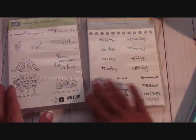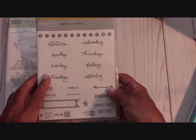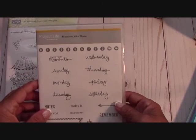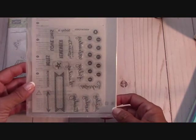Now the Project Life here - this is an older set called Moments Like These. This is just $10.00, $3.50 for shipping, so it would be $13.50 for this. It's photopolymer and it's never been used.